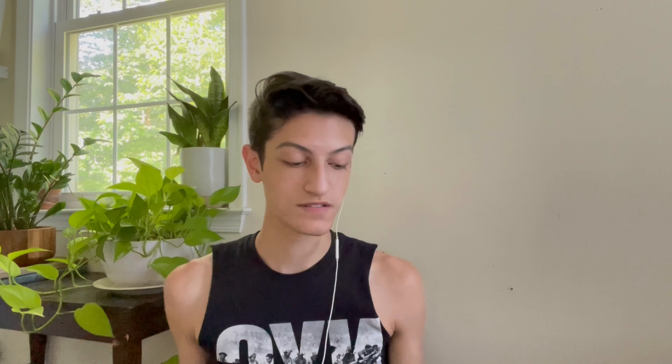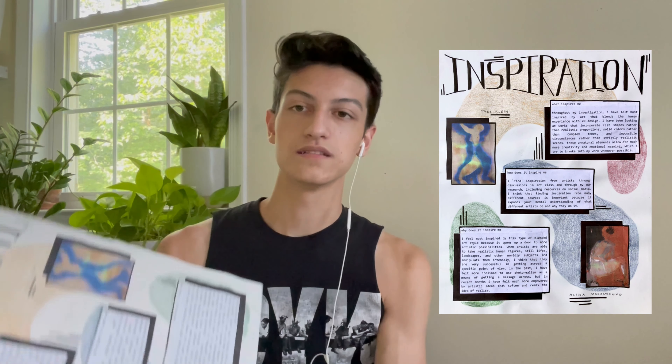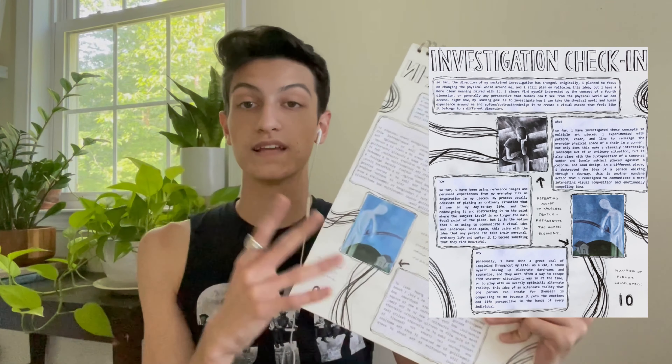For my progress pages the second time around I did a lot less work than the first time, and I think it paid off the same — much less stressful. The first was an inspiration piece: what inspires me, how, and why, with pictures of artists who inspired me. The second was an investigation check-in at the halfway point, discussing how it was going with completed pieces included. The last was a findings/conclusion page about finishing the investigation.